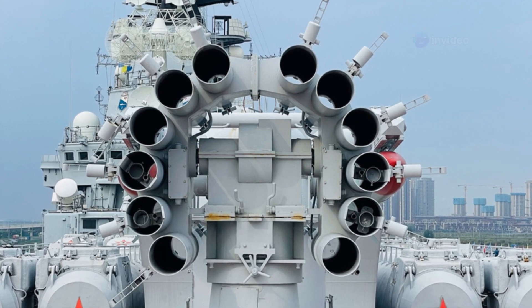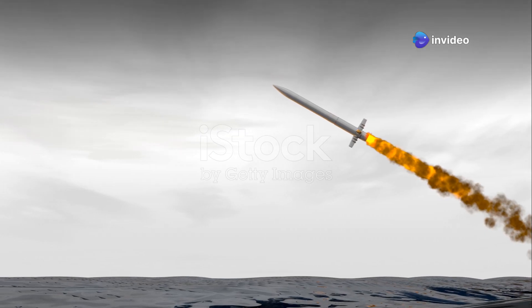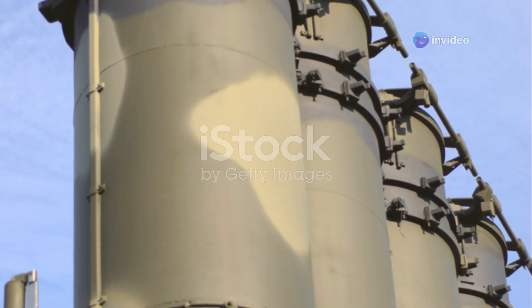The destroyers also feature a Vertical Launching System, or VLS. This system can fire a variety of missiles, including surface-to-air missiles for defense against aircraft and anti-ship missiles for engaging enemy vessels. The VLS provides the destroyers with significant firepower.